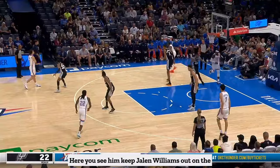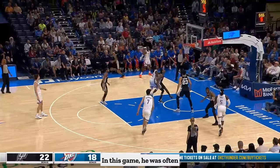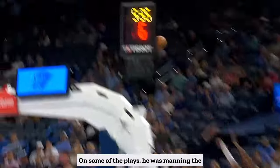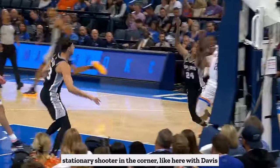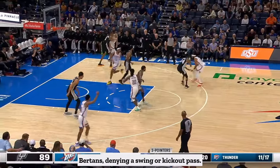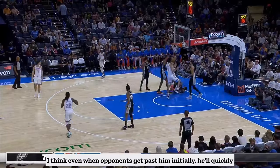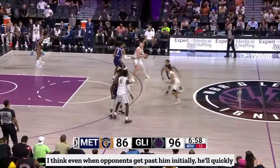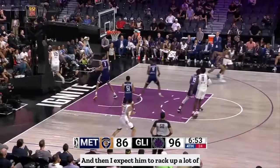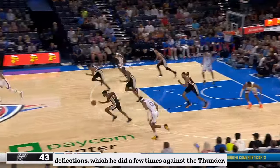Here you see him keep Jalen Williams out on the perimeter and then make the easy contest on the shot. In this game, he was often guarding OKC's wings, including Williams. On some plays he was manning the stationary shooter in the corner, like here with Davis Bertans, denying a swing or kick-out pass. It'll be interesting to see how he fares guarding opponents in space on an island. I think even when opponents get past him initially, he'll quickly make up ground and alter a lot of shots from behind. And I expect him to rack up a lot of deflections, which he did a few times against the Thunder.